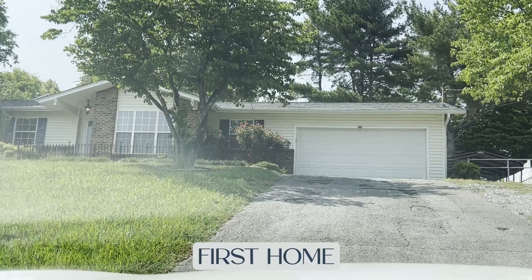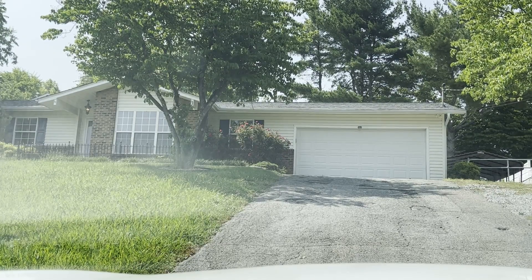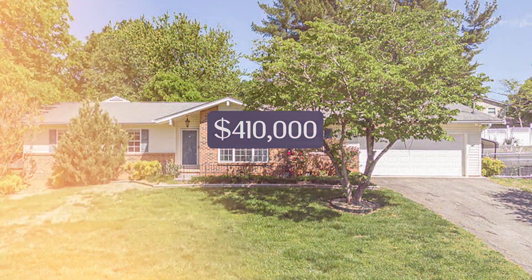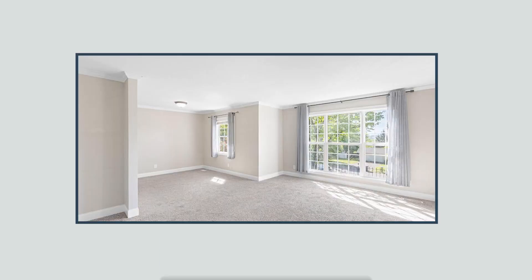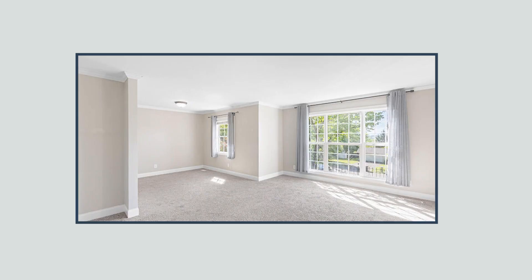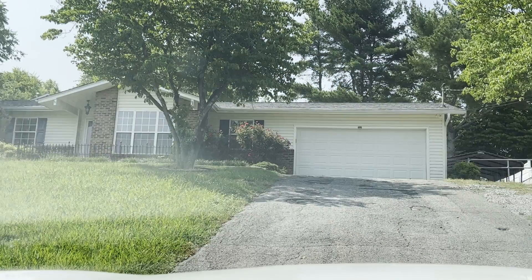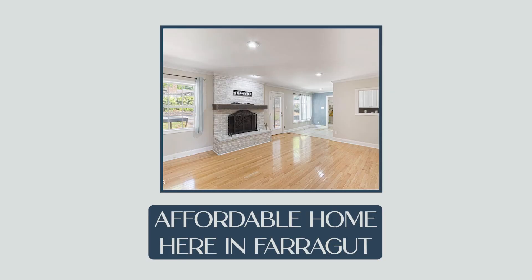Here we are at our first home. We've been looking at the Kingsgate subdivision. This home is newly listed — it's been on the market for about 13 days. It's currently listed at $410,000, with total taxes paid on this home of $1,346.15 per year. It's about 1,821 square feet, three bedroom, two bath, zoned for Farragut schools, sits on about 0.34 of an acre, and is about $225 a square foot. As you can tell from the pictures, this home has been recently renovated — this is what you can get in the fours here in Farragut.